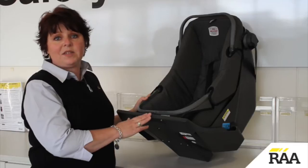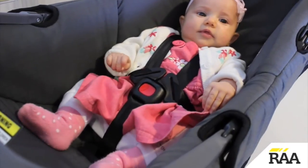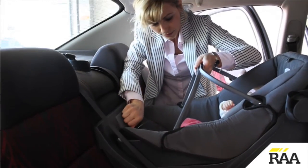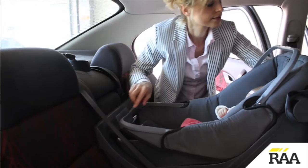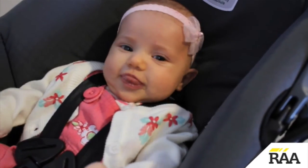RAA recommends the baby safety capsule as the best choice for the first six months. The capsule has consistently tested as one of the safest restraints for newborns over a number of years. It has a small harness that relates much better to the small shoulders of a newborn baby.